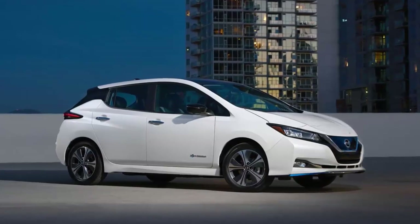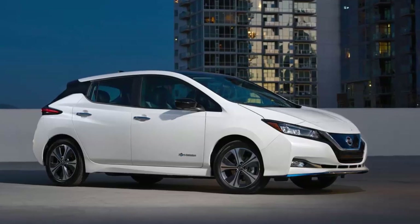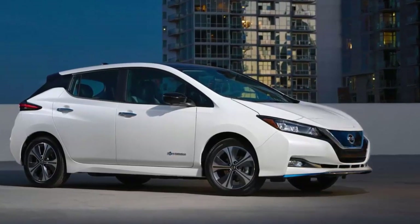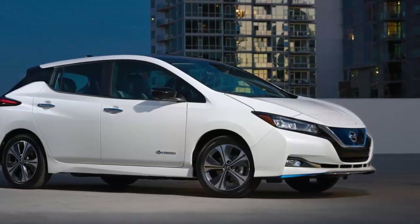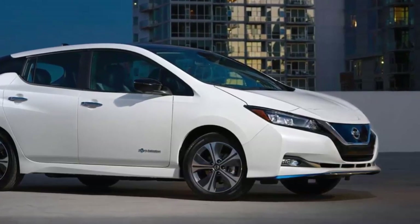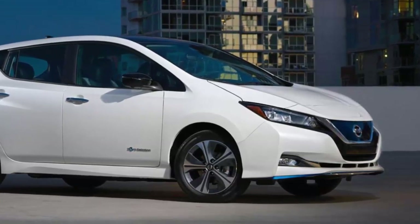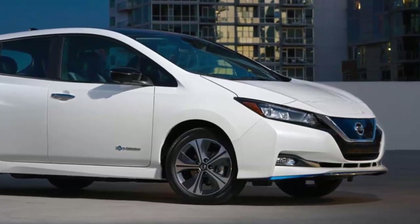Pricing for Nissan's longer-range electric car, the LEAF Plus with a 62 kWh battery and 226 miles of real-world range, has been announced in the U.S. The Nissan LEAF Plus will be available in three trims — the S, the SV, and the SL — all with the same 62 kWh battery, increased range, and more power from the improved 160 kW output from its motor.